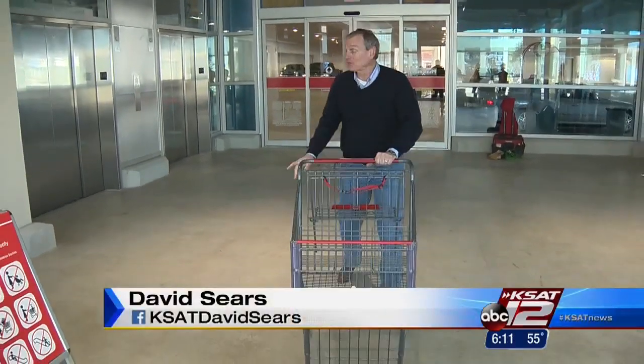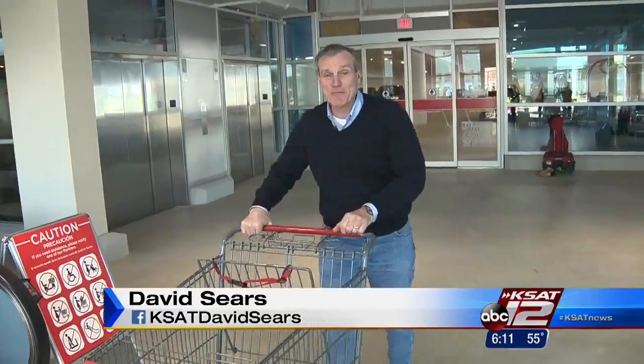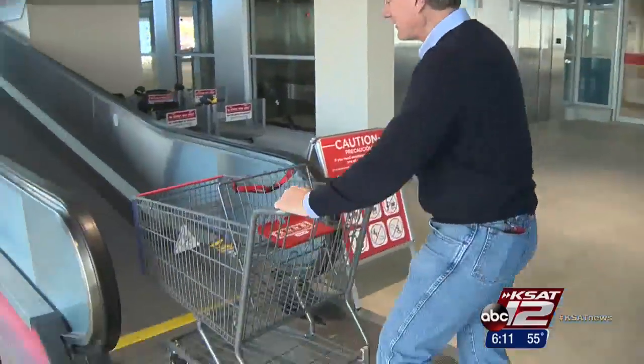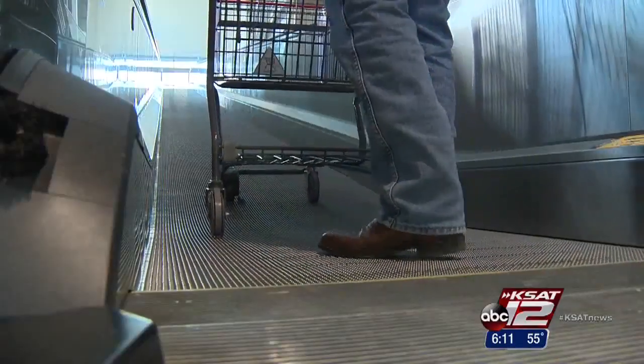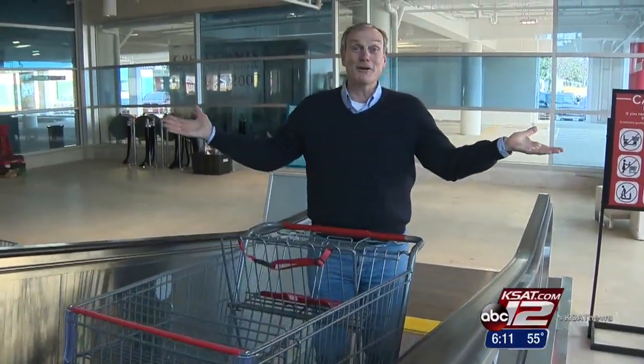And talking about unique features — customers actually park on the first floor, grab their grocery cart, then head for the travelator on the second floor. The wheels are specially designed to lock in on the track, so you don't lose your cart coming or going.